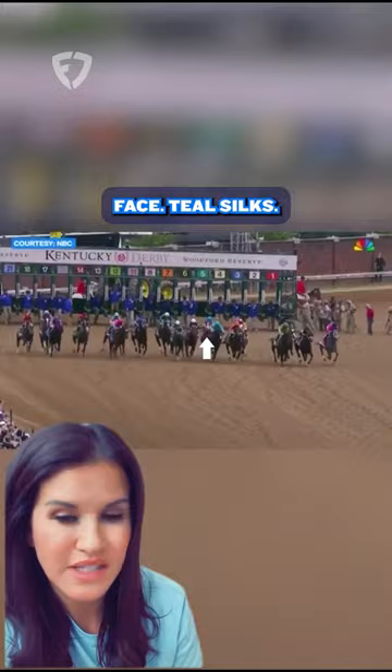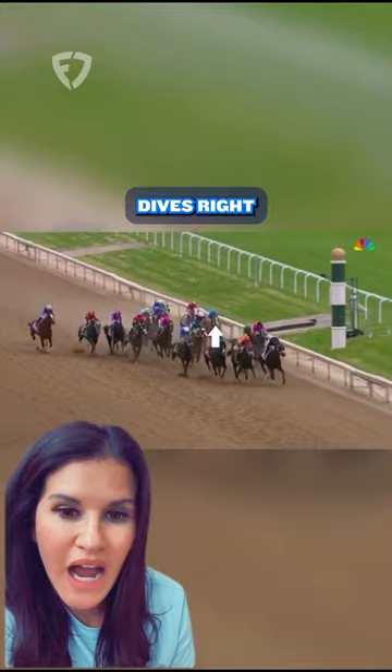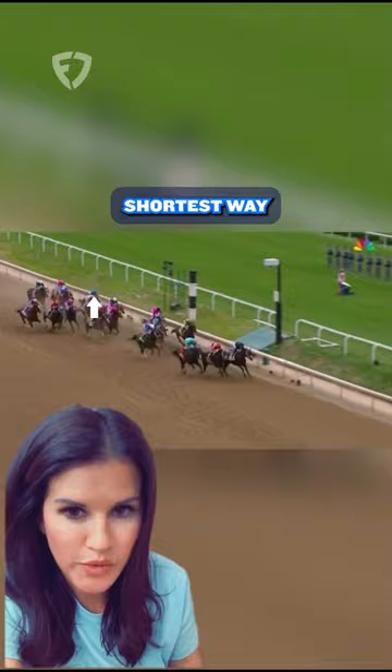He has a little bit of traffic; horses come together in front of him and he gets shuffled back a little bit. But here's clutch move number one — watch those silks — boom, he dives right down to the rail. He's going to save ground along the inside, because obviously that's the shortest way around the racetrack.